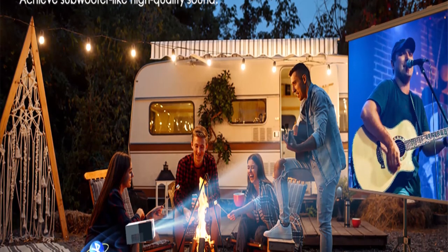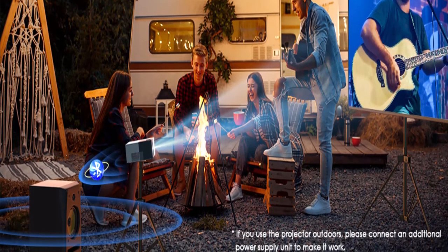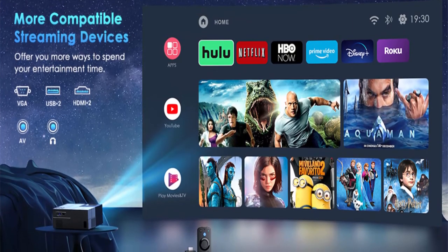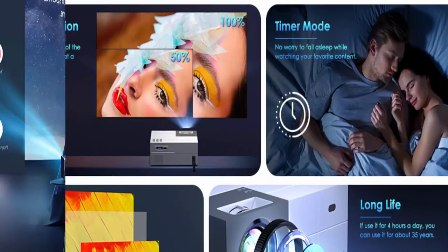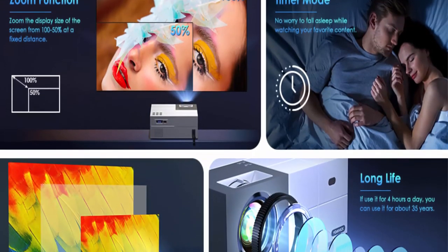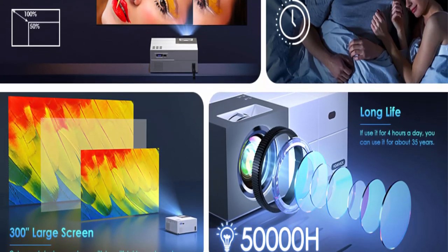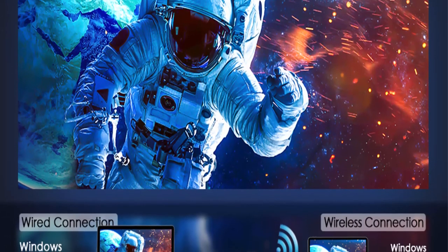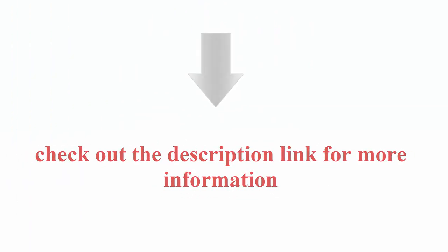300-inch giant display, 50–100% zoom, and built-in subwoofer speaker. This Bluetooth projector offers a display from 40 to 300 inches, with a 4:3/16:9 aspect ratio. The 50–100% zoom function and 15-degree keystone correction help you get the best viewing effect whether in a home theater or outdoor setting. High-fidelity speakers let you enjoy great stereo surround without connecting to Bluetooth. Multiple devices compatible — check the description link for more information.